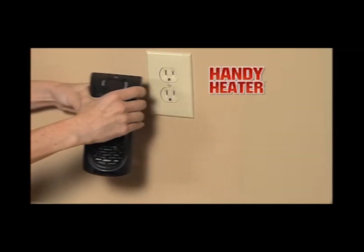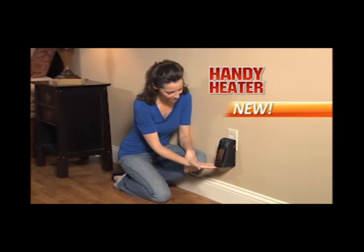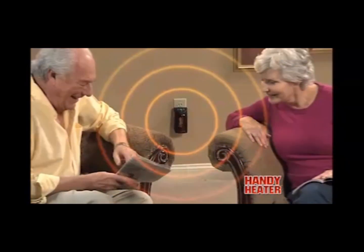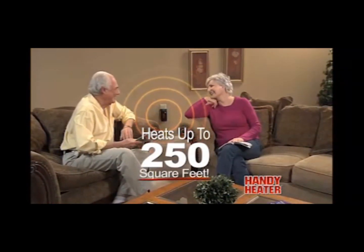Now, there's the Handy Heater — the whole room space heater that plugs right into the wall and takes up no space at all, but is so powerful it transforms cold and chilly spaces into warm and cozy places for just pennies a day. Powerful enough to fill any room up to 250 square feet with warm, comforting heat.